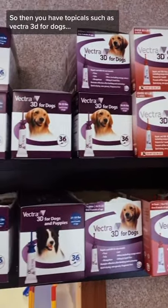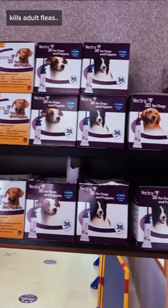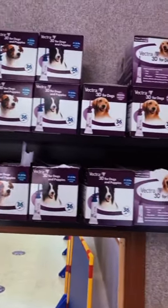For topicals, there's Vectra 3D for dogs. Minimum age is eight weeks, lasts for a month, and kills adult fleas, flea larvae, and flea eggs, as well as mosquitoes, mites, and biting flies.